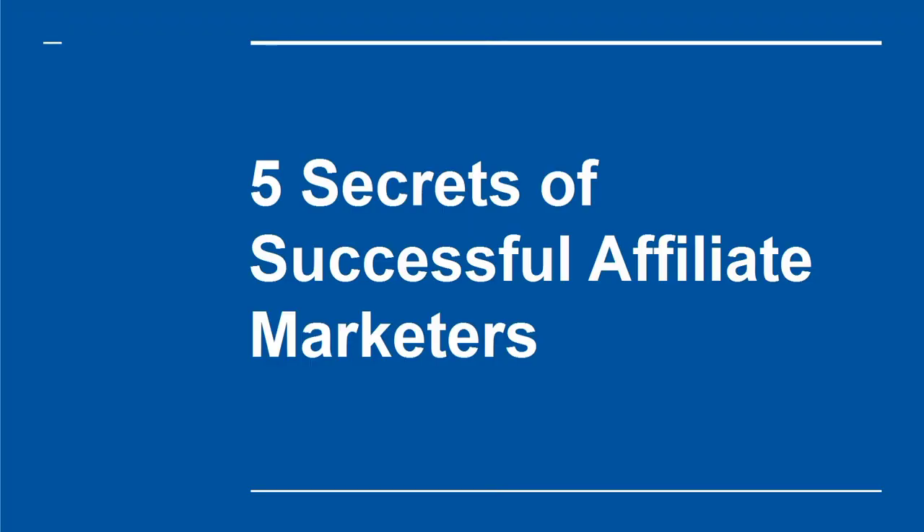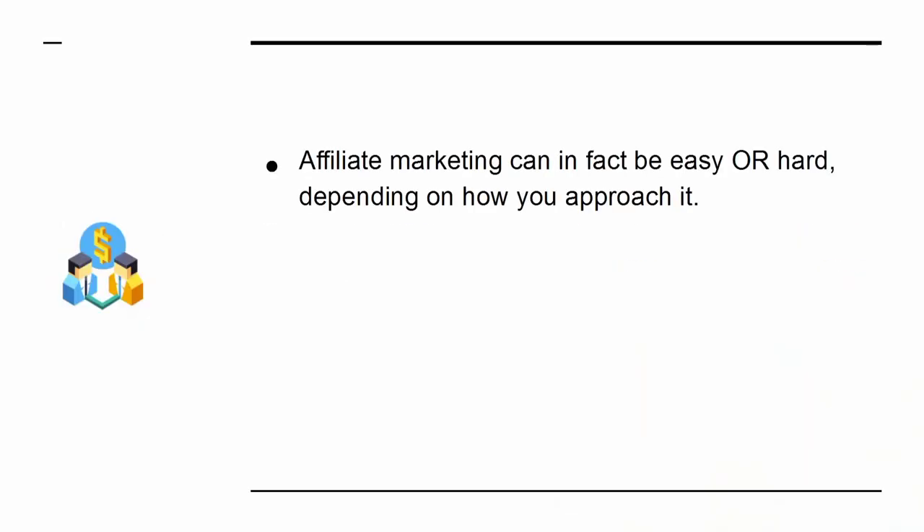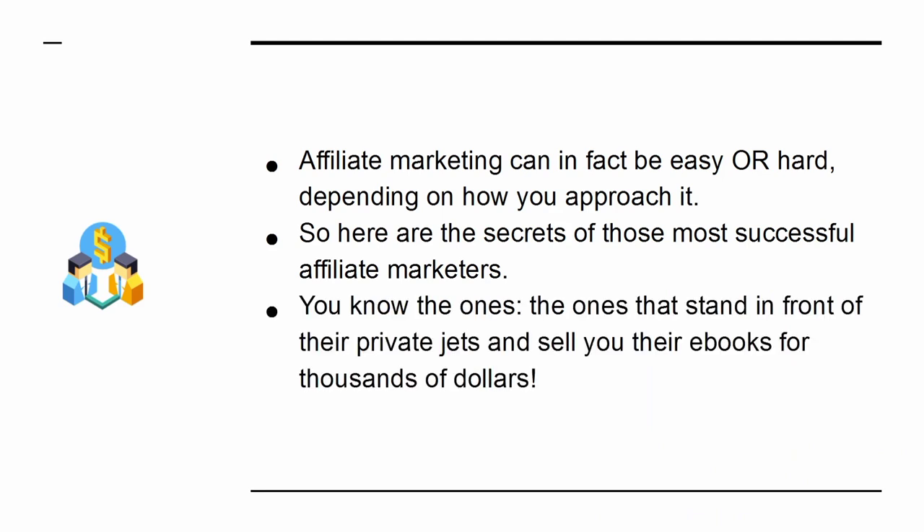5 Secrets of Successful Affiliate Marketers. Being successful as an affiliate marketer can lead you to making a huge amount of money from the comfort of your home. It means that you'll be selling products that other people created, which in turn means there is no time investment for developing a product, and there is no risk. But if affiliate marketing were that easy, everyone would be doing it. Affiliate marketing can in fact be easy or hard, depending on how you approach it. Here are the secrets of those most successful affiliate marketers — the ones that stand in front of their private jets and sell you their e-books for thousands of dollars.